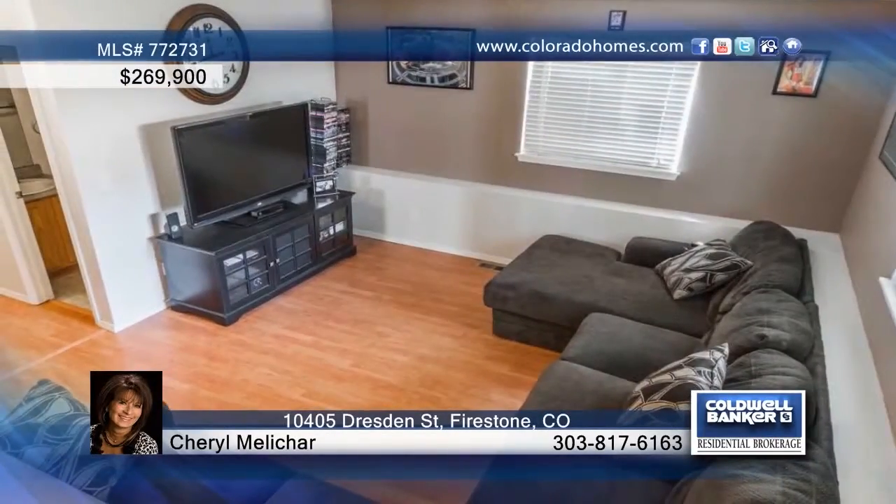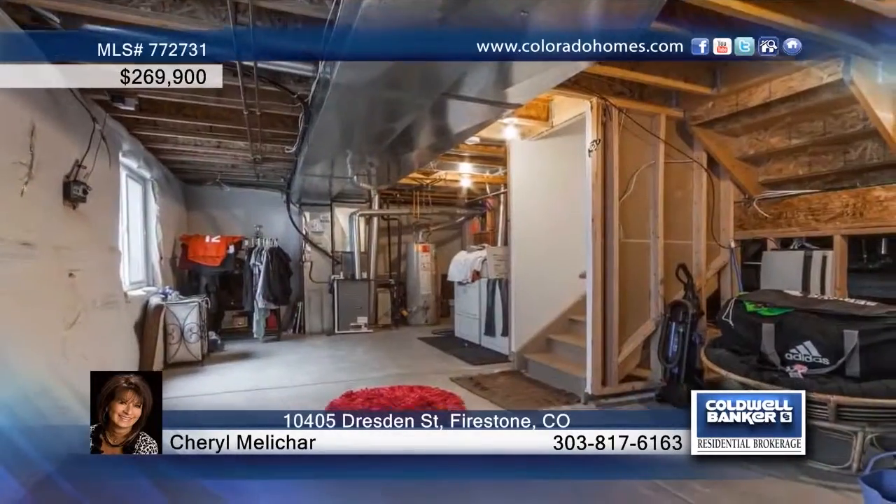Seated in a desirable location, this three-bedroom, two-bath home features an open floor plan with vaulted ceilings and laminate flooring in the living and dining room. You'll love the tasteful paint colors throughout the home as well as the unfinished basement that's perfect for expansion. Outside, the private backyard offers a patio and storage shed along with large mature trees that provide awesome shade. This home is ready and waiting for you to schedule your tour with Cheryl Melishar.